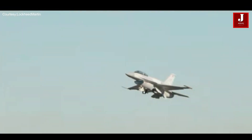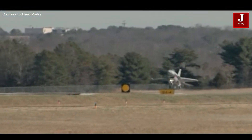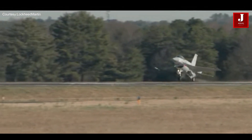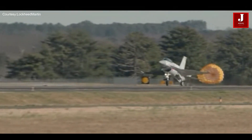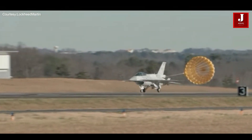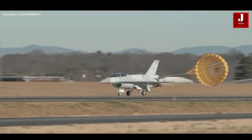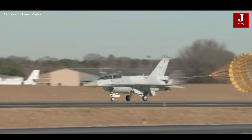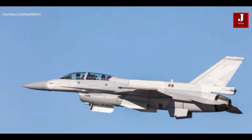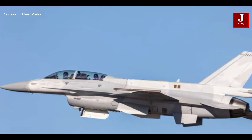Welcome back to Jetline Marvel for another thrilling aviation episode. The F-16 Block 70, often known as the F-16V, is a modernized version of the renowned F-16 Fighting Falcon multi-role fighter aircraft. This modernized variant, developed by Lockheed Martin, contains cutting-edge technologies and modifications to preserve its function as a versatile and capable fighter plane.